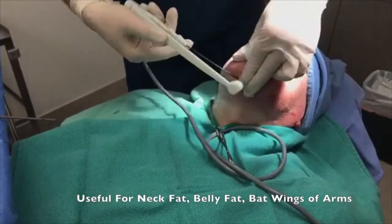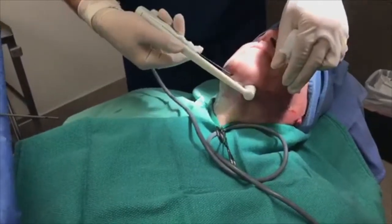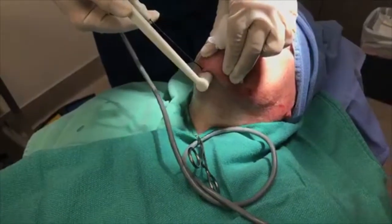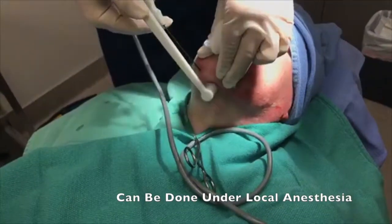Because we're using radiofrequency heat, we will tighten the skin simultaneously, so when the fat is gone, the tissues won't sag. This works great.